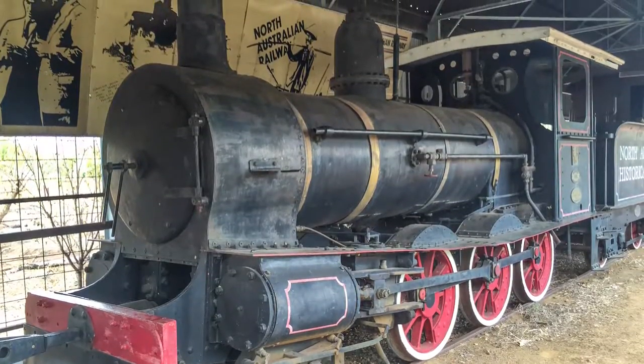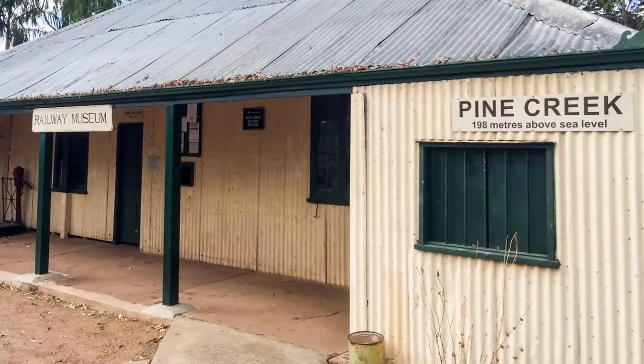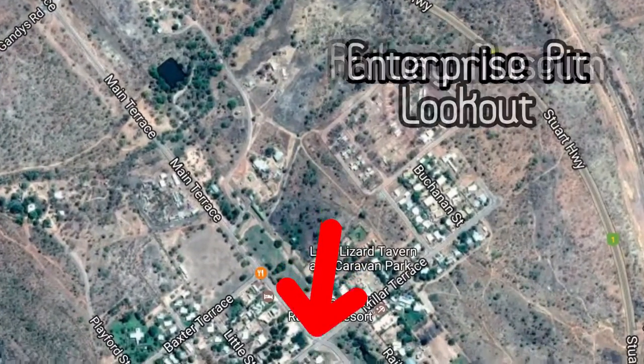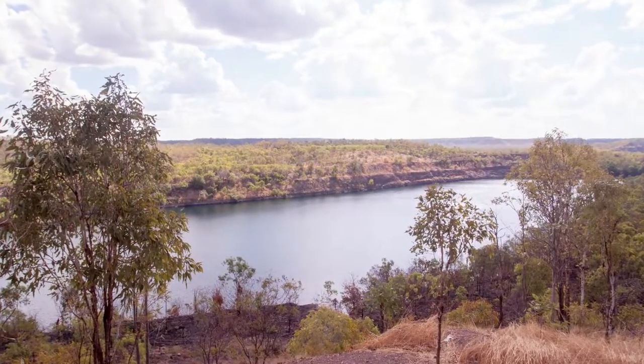The town is also the adopted home of one of the oldest mining buildings in Australia, that was relocated to Pine Creek in 1913 and now serves as the National Trust Museum. Unfortunately, it's closed the day we were there, but you can head out of town to the Enterprise Pit, which is a lake that was once the old gold fields. Gold was found in 1871 and was mined through till 1995.